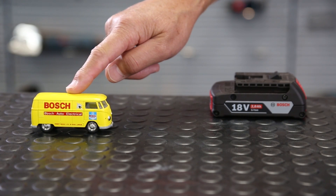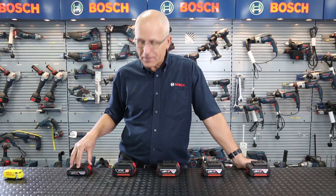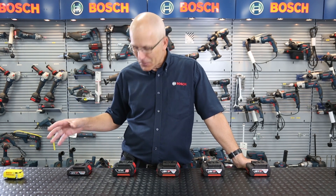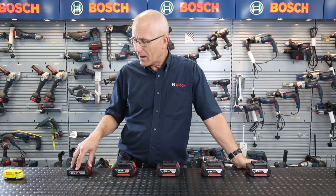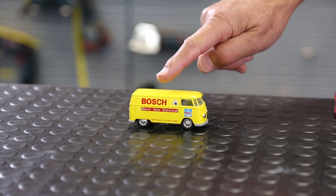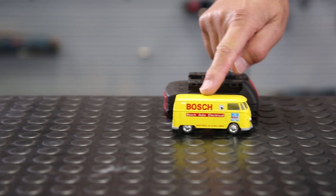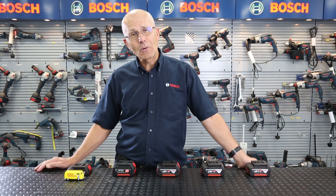I've always compared battery capacities with fuel tank capacities on a car or a motorcycle. Here we have a little car which, if fitted with a small capacity battery or a small capacity fuel tank like this 2 amp hour, will go a certain distance and operate for a certain time, as with a power tool.